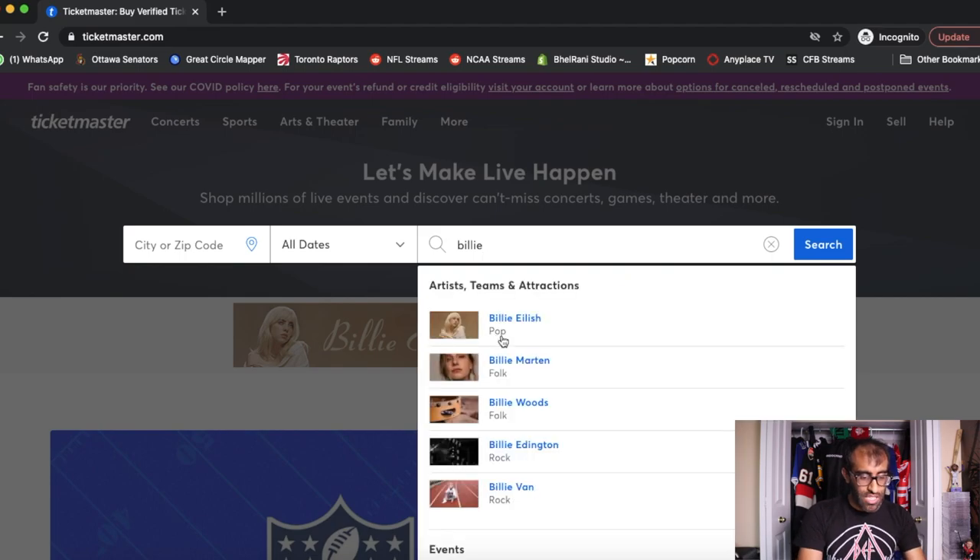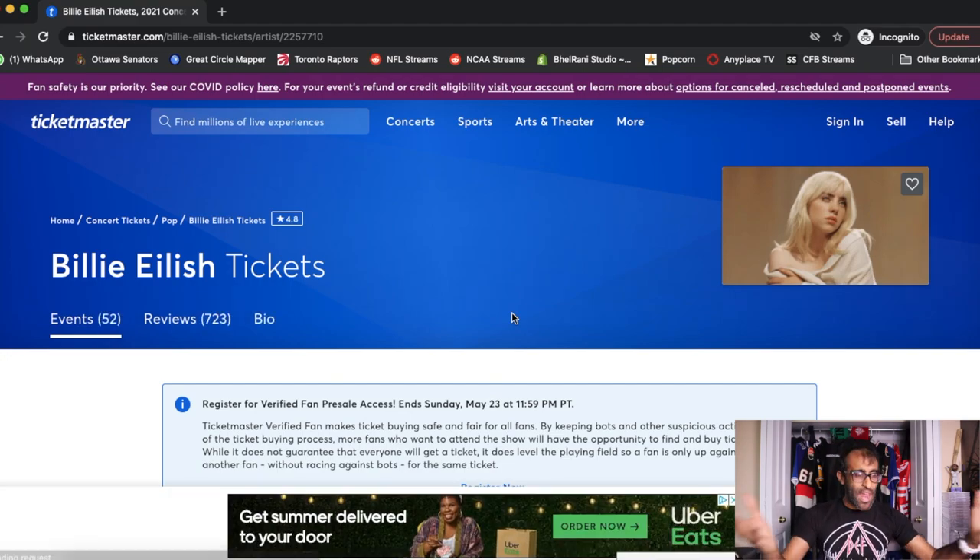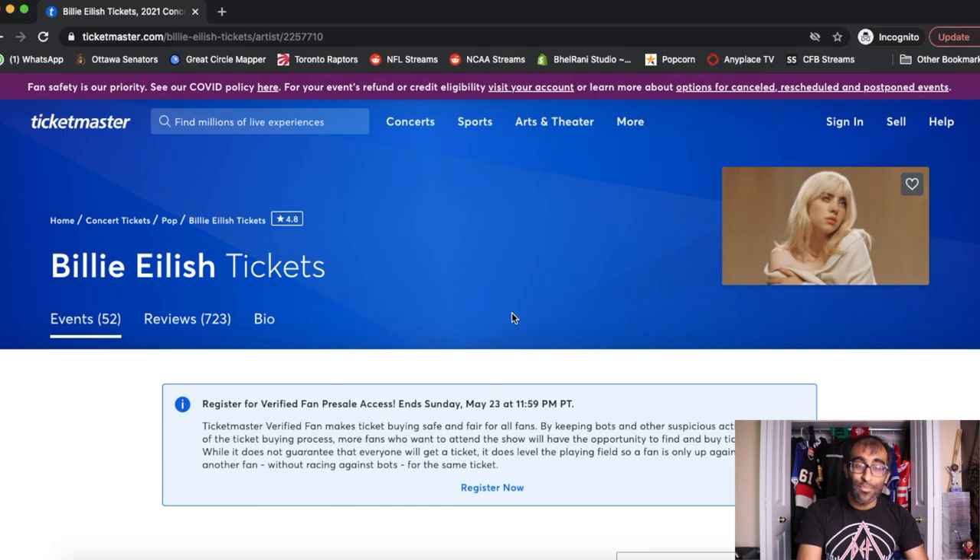First off, search for the artist you want to go see — Billie Eilish. A huge, massive banner is waiting for us right at the top, telling us to go register for the Ticketmaster Verified Fan Presale. There is a deadline for the Verified Fan Presale registration — this is the case with all Verified Fan Presales. They will generally close about two to three days prior to when the presale takes place, so Ticketmaster has enough time to process all the requests and determine who's going to get a code. Billie Eilish's registration ends on Sunday, May 23rd at 11:59 p.m. PST.